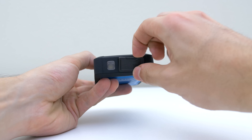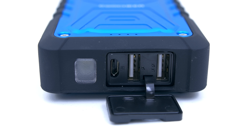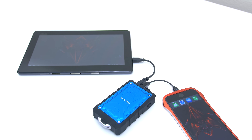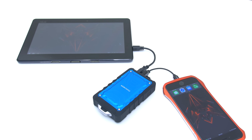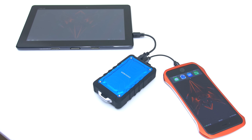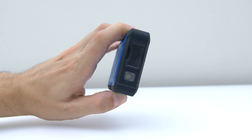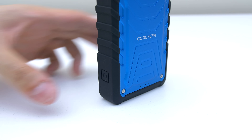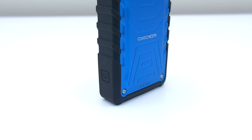It features two high speed USB charging ports with different outputs depending on the device you are charging. One port is used for smartphones, wireless headphones or smaller items, whereas the other port is used for larger devices like tablets, and you can even charge both at the same time. You can also activate its built-in flashlight by holding down the power button, and pressing it once will activate the LED displaying how much juice is left.